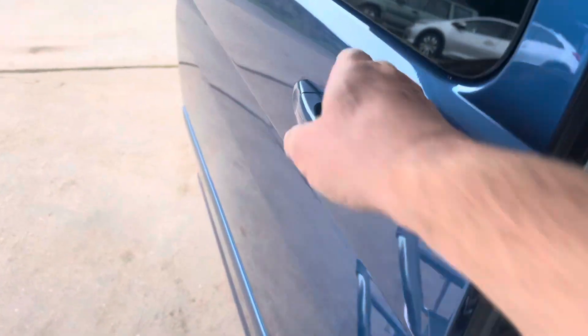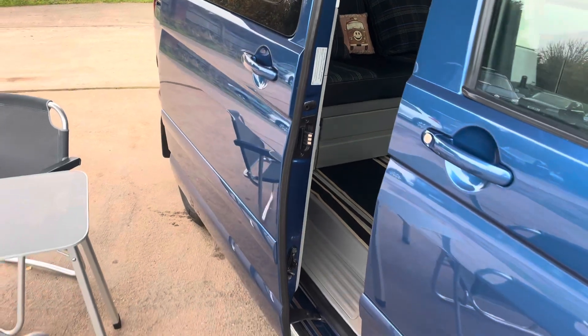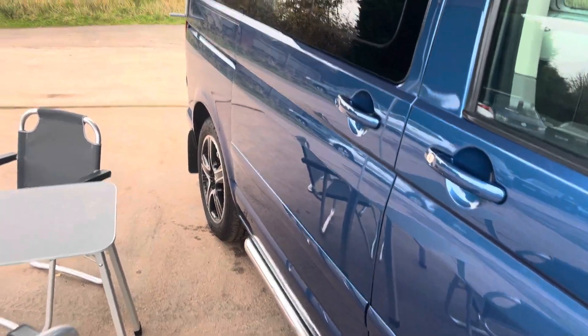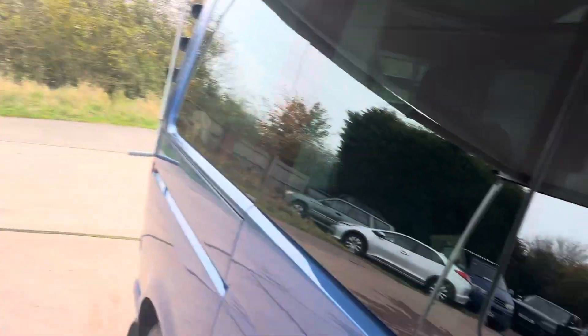It's got electric doors which is quite a rarity — I don't normally have this. The table there stows away in that door on the other side, and those chairs stow away in the tailgate.